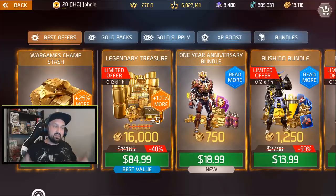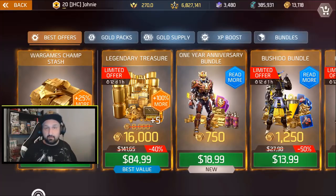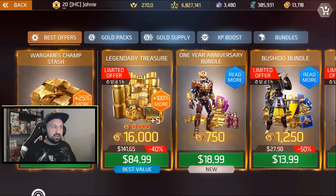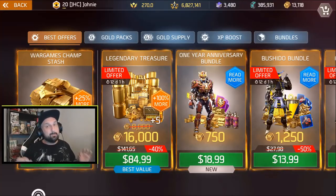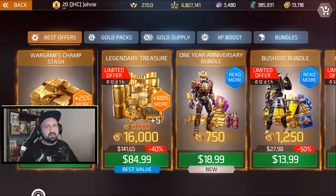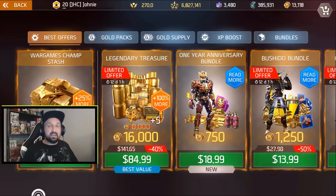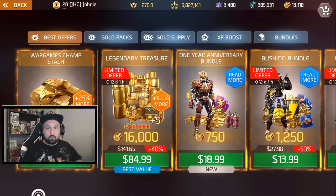Players are also asking: is this bundle leaving the shop after the end of the anniversary event in about 10 days? Well, that I don't know. They did not say anything about it, so will it stay in the shop for a while? Maybe not. You guys should definitely watch the Madfinger stream — anytime there's a live stream from Madfinger Games, they answer questions. You can post your questions before the stream on social media.